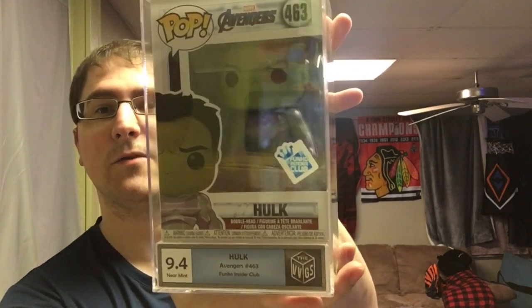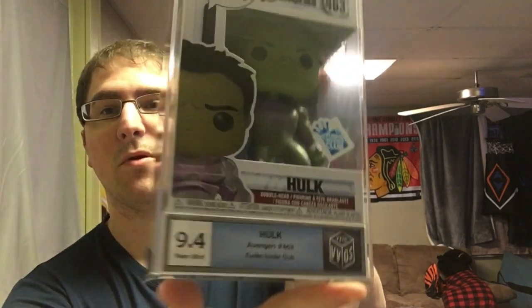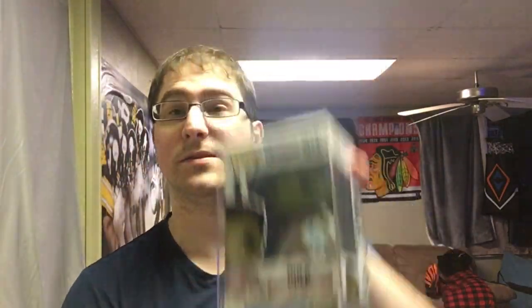I'm also going to be doing the giveaway for this Graded Hulk — it's a Funko Insider 9.4 near mint. It's going to be an awesome giveaway, so make sure to stick around to see who the winner is.